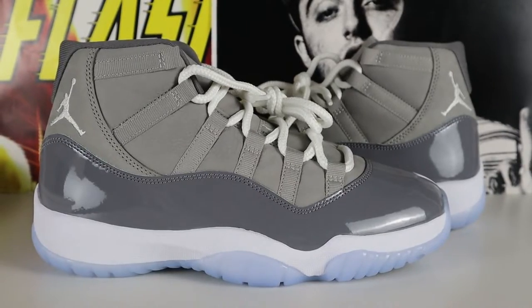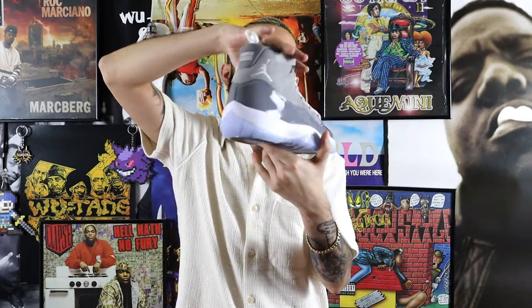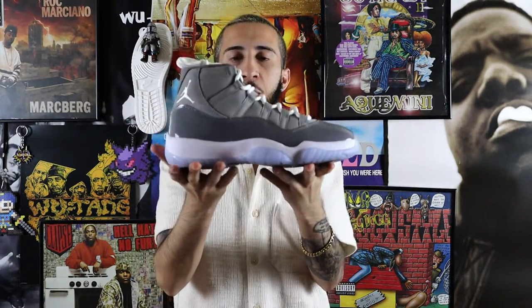Let's do what we do best and let's talk kicks. I got a brand new pair of shoes on my hands today. Let's get right into it. Before I show you the shoes, let's give you a little backstory. These shoes came out December 11th, 2021, for a retail price of two hundred and twenty-five dollars. That shoe is none other than the Air Jordan 11 in the Cool Gray colorway.